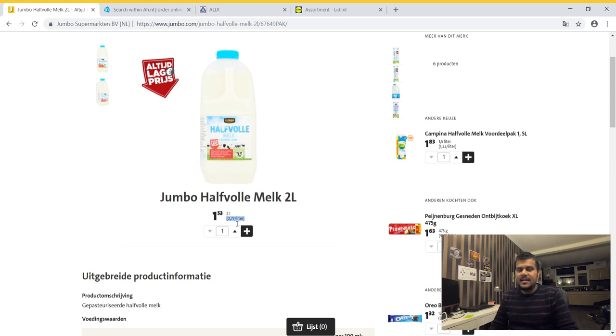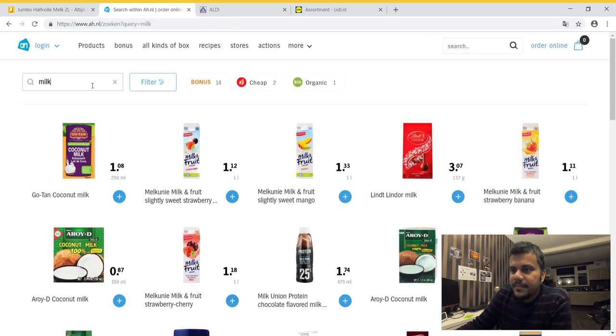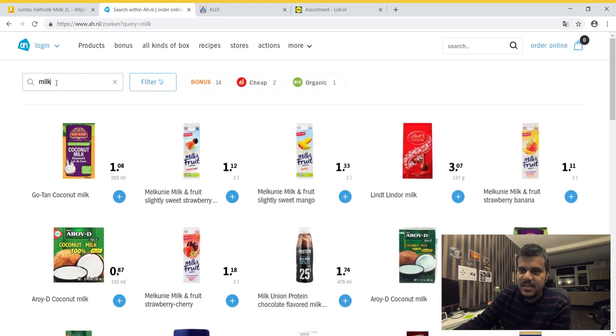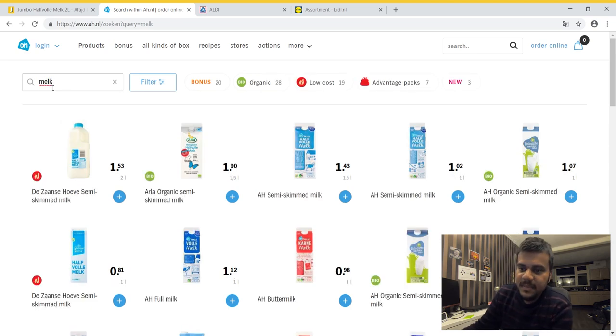So it's approximately 77 cents per liter as you can see here. Now let's see the price of milk in Albert Heijn. When I type 'milk' in English, the top searches don't show real milk because the search box is indexed by Dutch names. The Dutch name for milk is simply 'melk.' Now you see the first result is half-skimmed milk — 1.53 for two liters, so the same: 77 cents per liter.